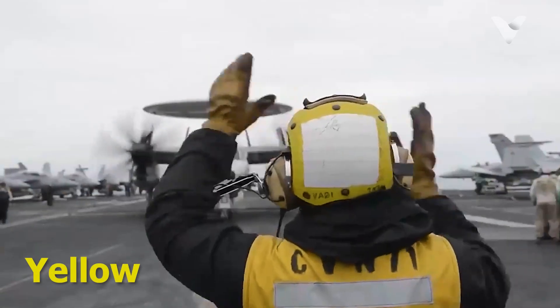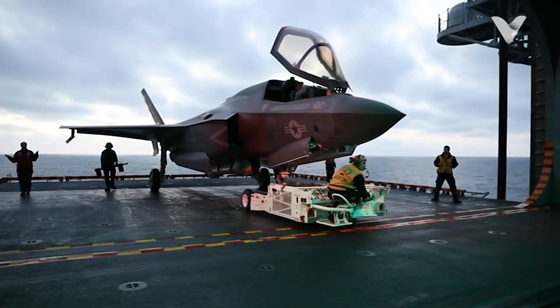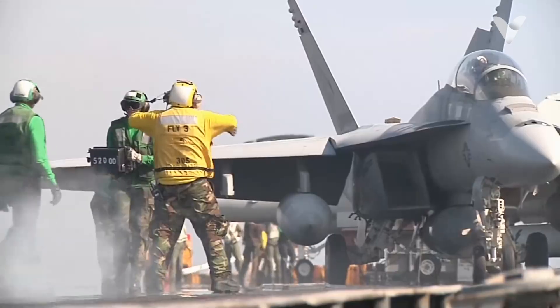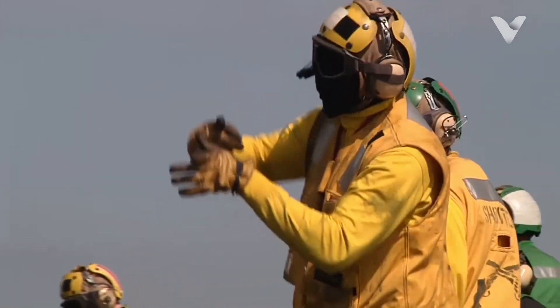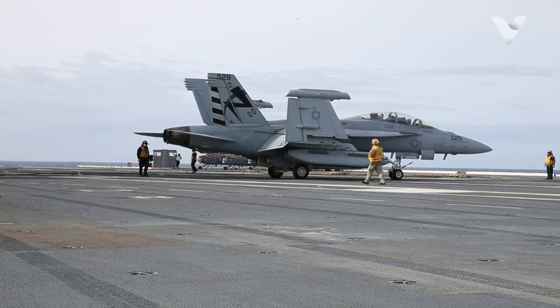Yellow Shirts are responsible for directing and managing all aircraft movement on the flight deck and hangar bay. This includes coordinating the safe passage of planes, avoiding collisions, and ensuring smooth transitions between taxiing, launching, and landing processes. In this high-stress environment, the Yellow Shirts must remain vigilant and precise. Their ability to coordinate multiple aircraft simultaneously is crucial for maintaining safety standards.